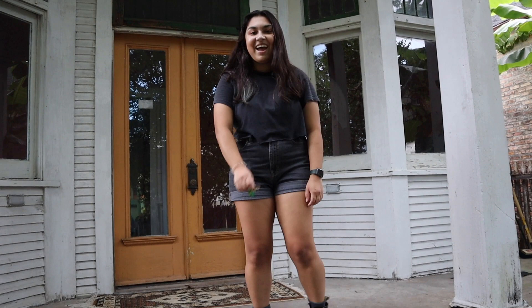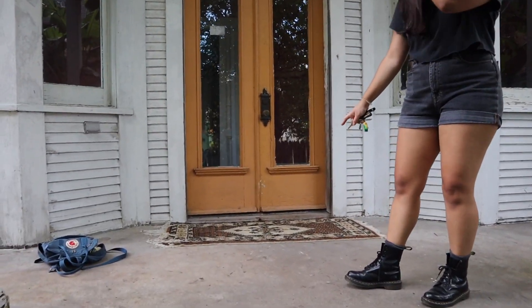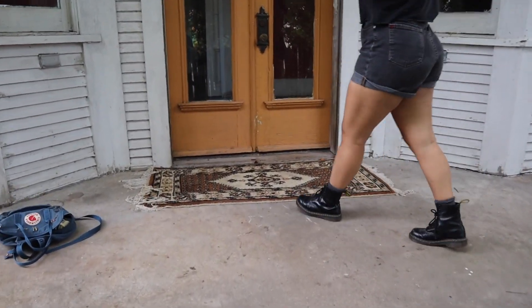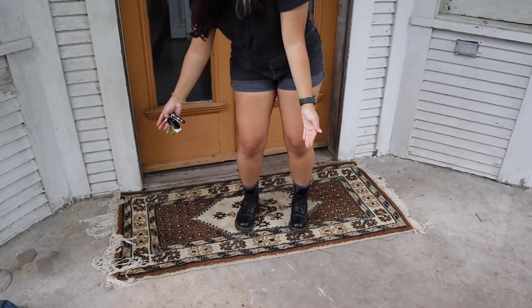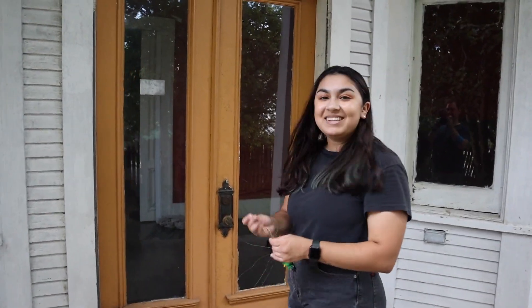Alright, so not only do we own a house but we actually also own this rug. This rug is what I like to think of as free — it's definitely not free. We paid for it, but you know, let's do this.